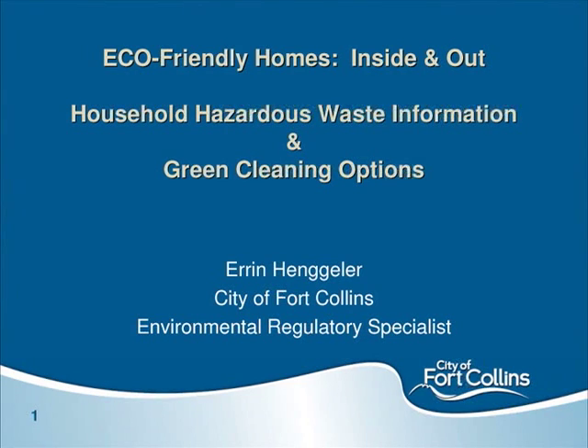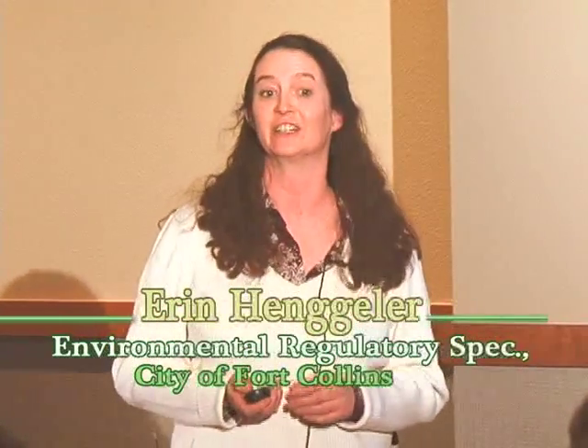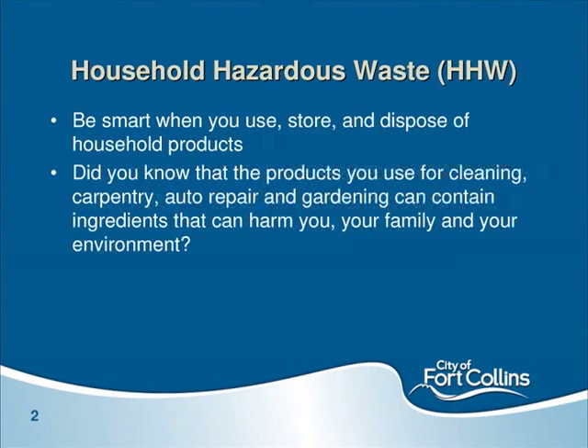I'm Erin Hangler, also with the City of Fort Collins, working in the same department as Matt. My job is managing hazardous waste, special waste, and regulated waste within City of Fort Collins operations. I'm here to talk about household hazardous waste — what it is, how you manage it, how you get rid of it, and some green cleaning options. Two objectives I'd like everyone to take away: be smarter when you use, store, and dispose of household products, and be aware that products you use for cleaning, carpentry, auto repair, and gardening can be toxic if not handled properly.